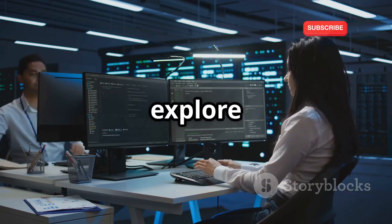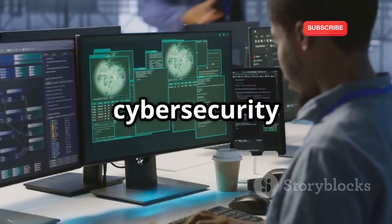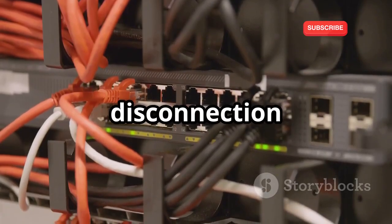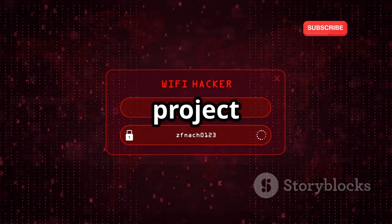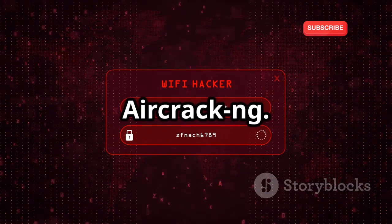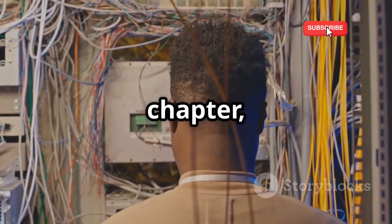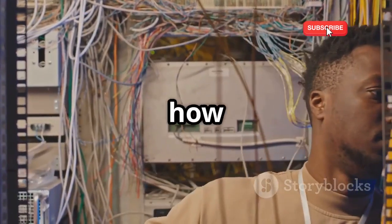In this chapter, we'll explore the techniques of ethical network disconnection. For example, during a cybersecurity assessment, you might need to isolate a compromised device to prevent further damage. We'll discuss the basics of network disconnection and various methods that can be used, then dive into a hands-on project where you'll learn how to perform a de-authentication attack using tools like Aircrack NG. Finally, we'll cover the ethical considerations and best practices, so you'll have a thorough understanding of network disconnection techniques.